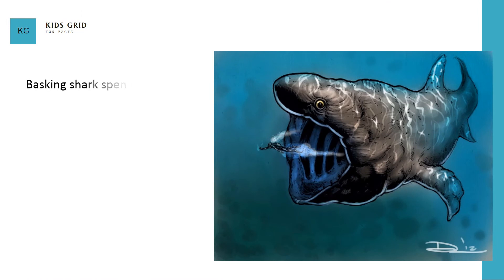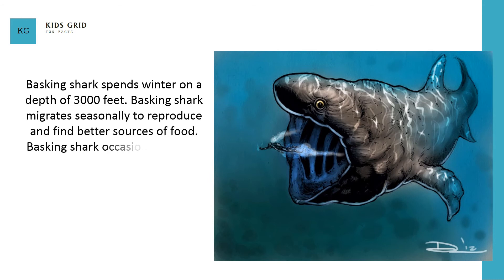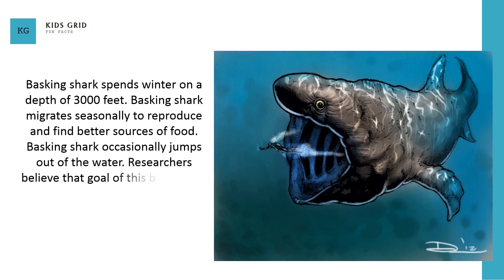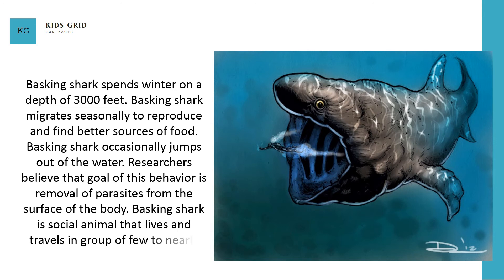Basking shark spends winter at a depth of 3,000 feet and migrates seasonally to reproduce and find better sources of food. Basking shark occasionally jumps out of the water; researchers believe that the goal of this behavior is removal of parasites from the surface of the body. Basking shark is a social animal that lives and travels in groups of a few to nearly 100 animals.